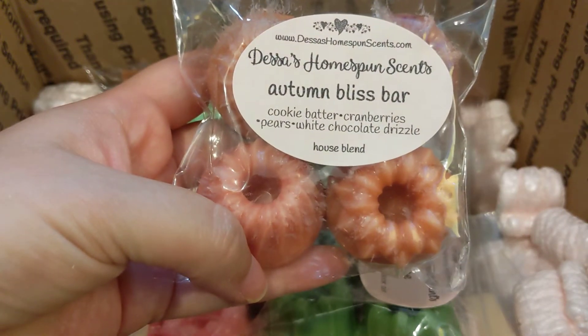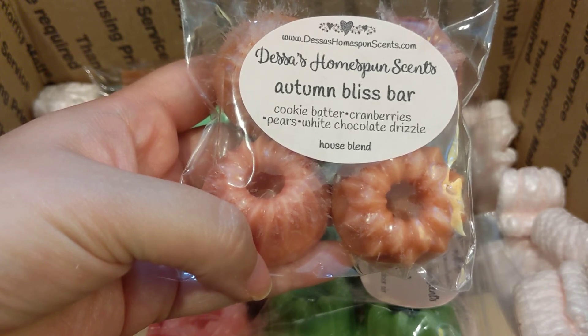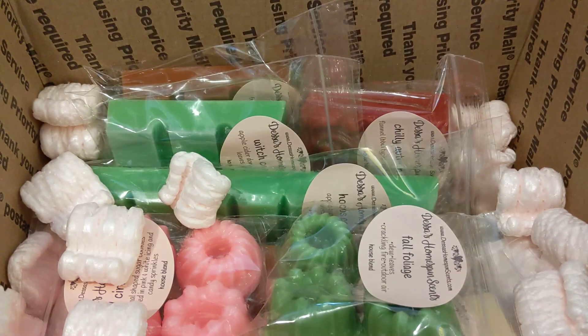This is Autumn Bliss Bar, which is cookie batter, cranberries, pears, and white chocolate drizzle. It smells good — I definitely get the cranberry. Yeah, it's just like a sweet cranberry scent. It is nice.